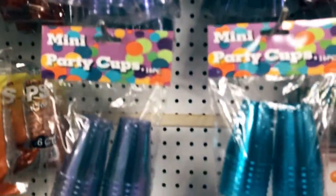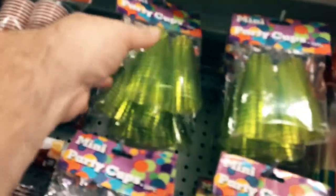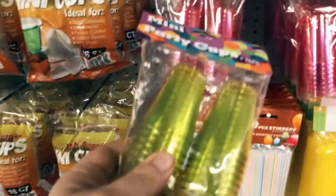Over to the party section — these shot glasses are great. Again, translucent, you can illuminate them, you can cut the bottoms off and use them as buttons, you can use them as lenses. Just a lot of uses for translucent, cool-looking plastic.